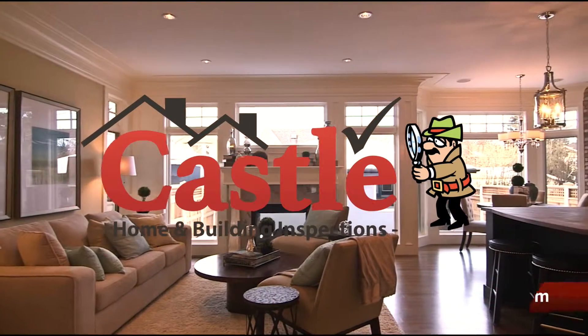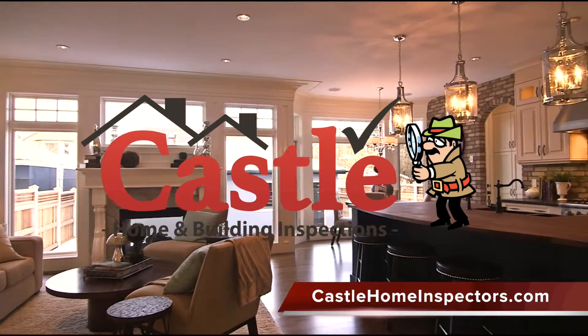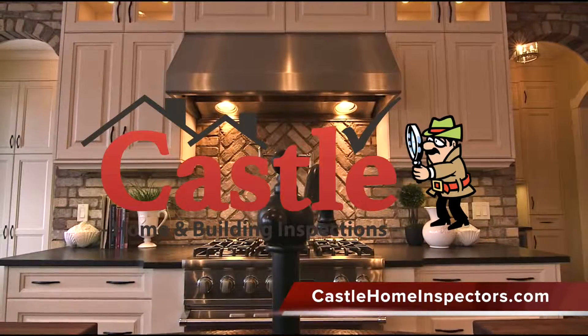Go ahead and call your certified inspection expert at Castle Home Inspections to book your pre-listing inspection today.